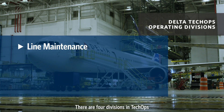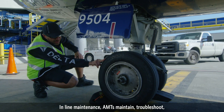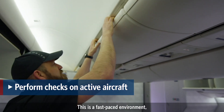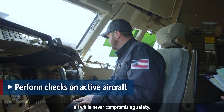There are four divisions in TechOps and hundreds of departments that determine the exact role you may play to support our operation. In line maintenance, AMTs maintain, troubleshoot, and perform checks on active aircraft. This is a fast-paced environment, keeping our aircraft in the air, all while never compromising safety.